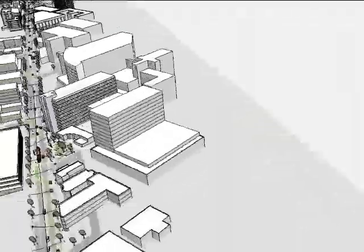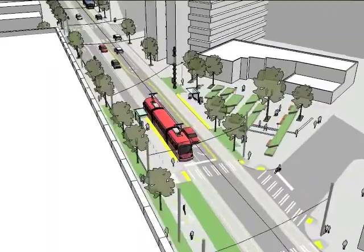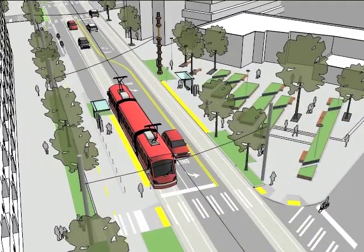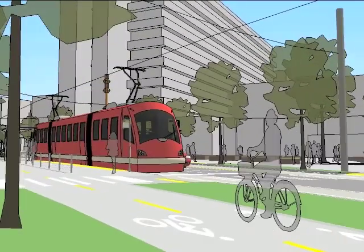One focus of the design team is the streetcar stop and plaza at Broadway and Marion. The model instantly orients us to that location and allows us to consider the design solution from above, as well as appreciate the lively interaction between the street, the cycle track, and the plaza from a street-level view.